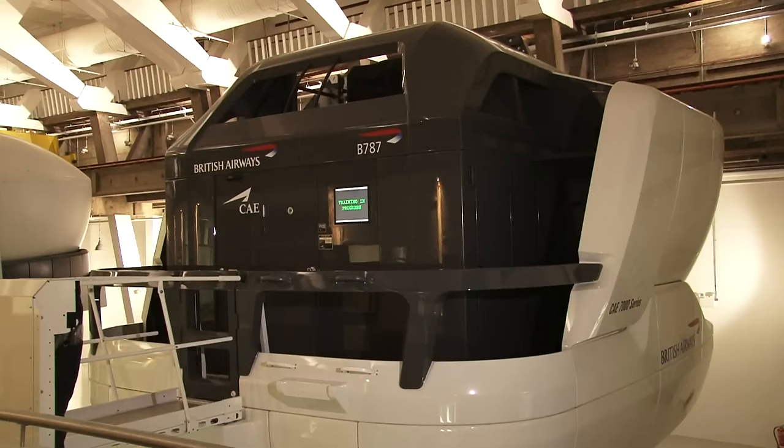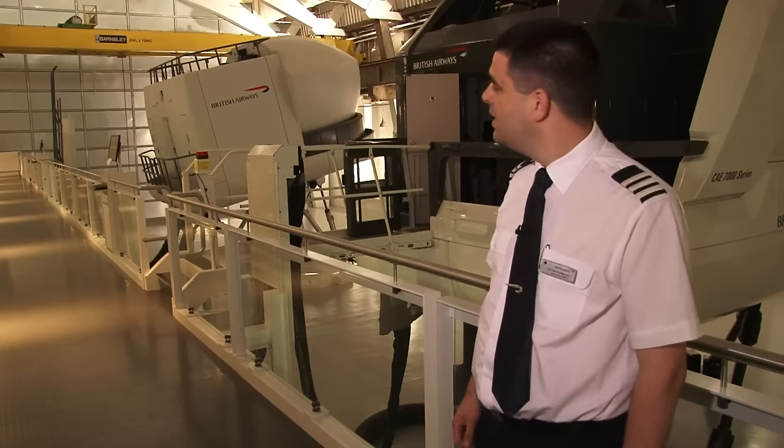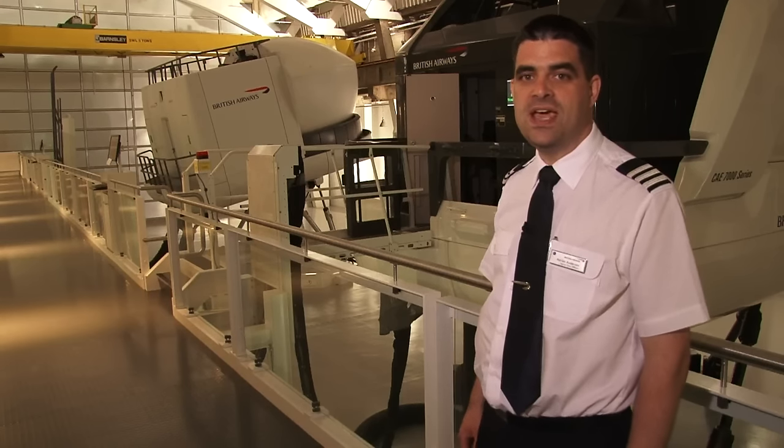This is British Airways' new simulator flight training facility. Behind me is the Boeing 787 simulator and beyond that is the Airbus A380. You can also see a moveable wall which will move up stage by stage as we bring each of British Airways' simulators into this building.